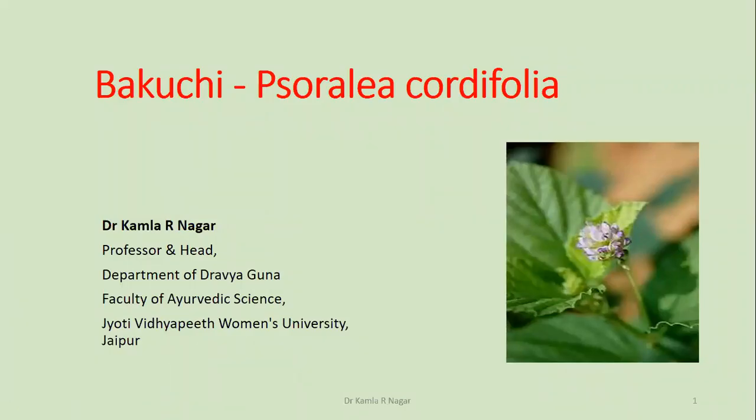Namaskar. Myself Dr. Kamla R. Nagar, Professor and Head, Department of Draga Gula, Faculty of Ayurvedic Science, Jyoti Vidyaprit Women's University, Jaipur.